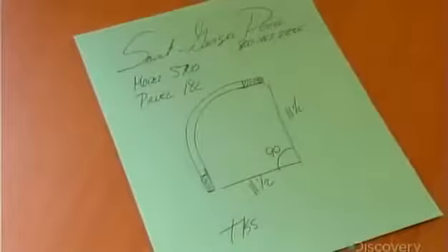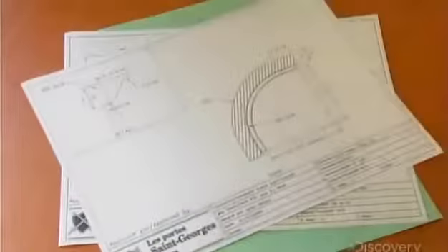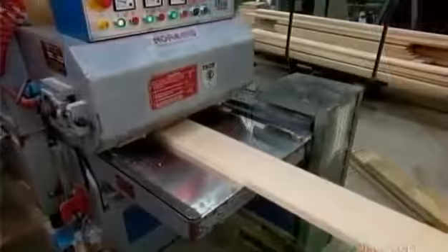Most cabinet doors produced by this factory are custom made. They typically start out as a sketch, which the factory transforms into a technical drawing. They then use that drawing to program the automated woodworking machines.